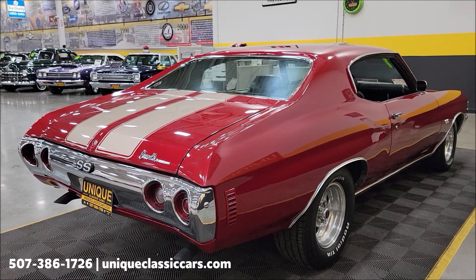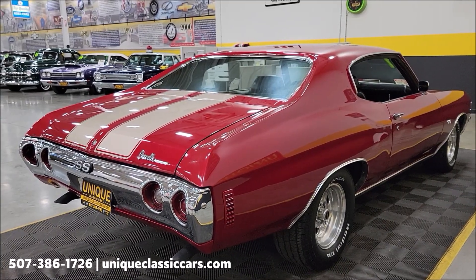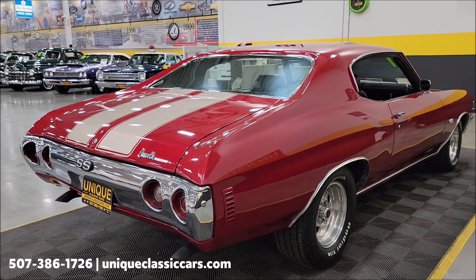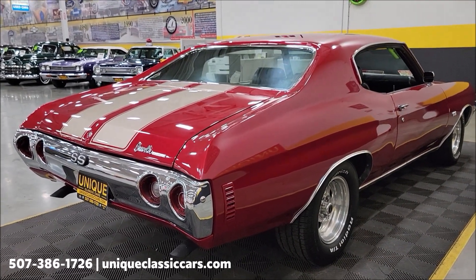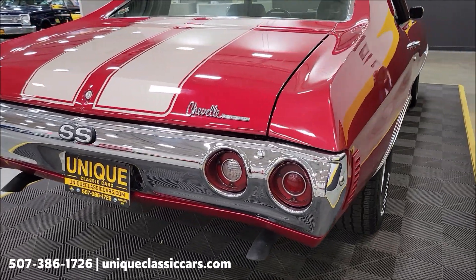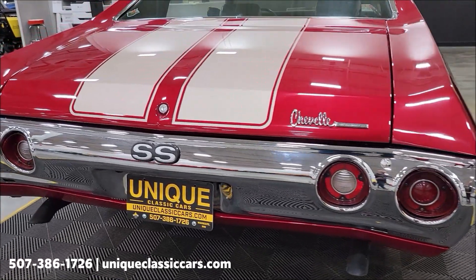It also has anti-hop control arms, UMI Performance sway bars, Viking coilover shocks in the front, a new stealth fuel tank, sender, and fuel pump.